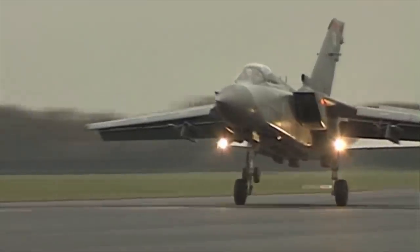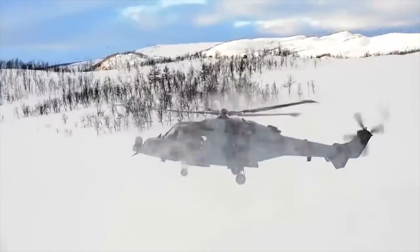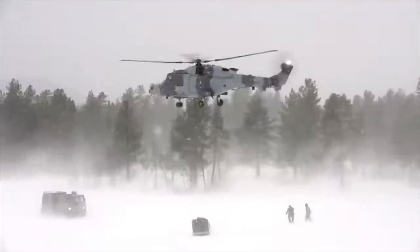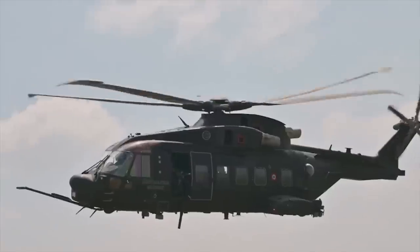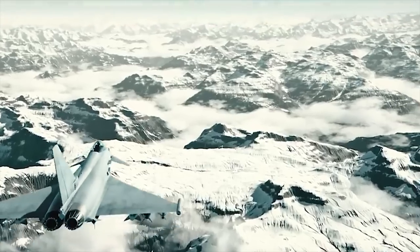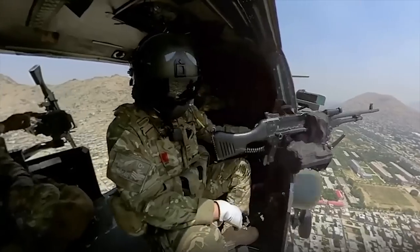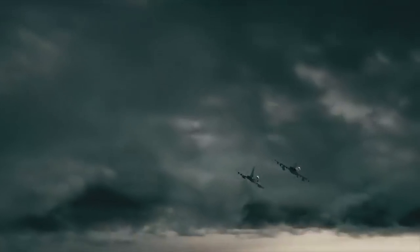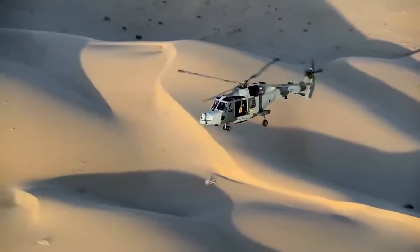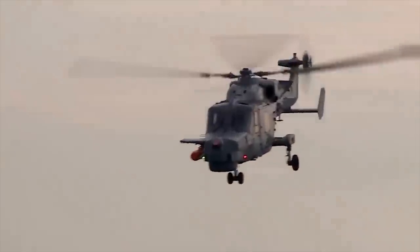Hello everyone, you are watching the channel Incredible Facts. The British Army operates a range of aircraft and helicopters that play vital roles in its operations. The Army Air Corps is responsible for aviation support and operates helicopters for various missions. In addition to helicopters, the British Army also operates fixed-wing aircraft. These aircraft and helicopters provide critical air support, enabling rapid mobility, aerial reconnaissance, and effective engagement of targets. Today, we will show you the 10 best aircraft and helicopters in the British Army.